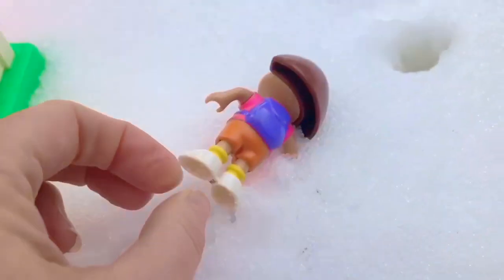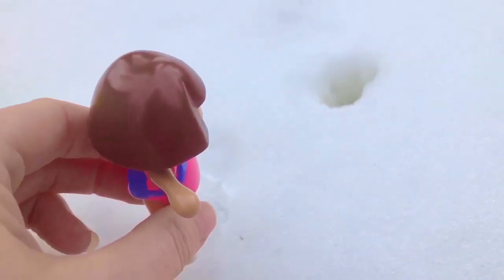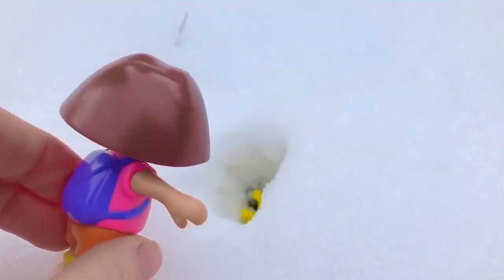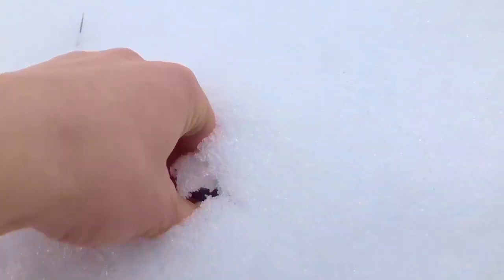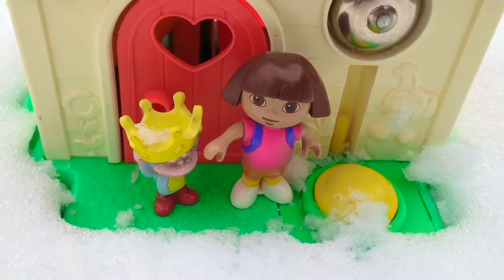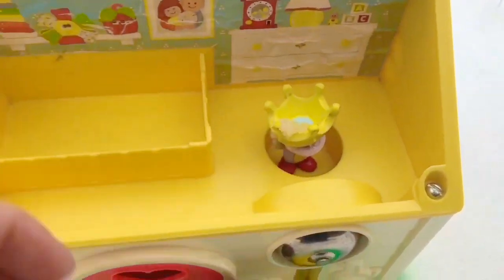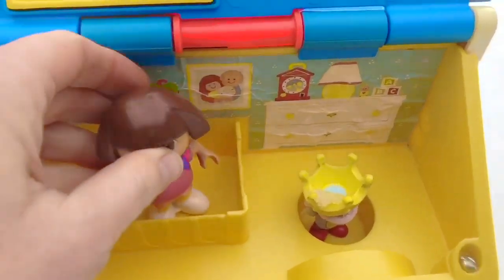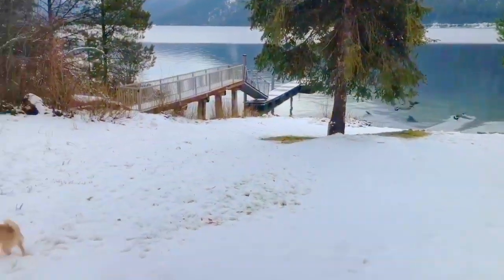Boots, where are you? Dora, are you okay? Don't fall into that hole. There's Boots — he must be getting cold. Vamanos, Boots, let's go inside. Dora, you don't even have a jacket on. We need to warm you up. Let's go into the bedroom and you can play. It's important to wear hat, mitts, snow pants, and a jacket when you're playing outside in the snow so you stay nice and warm.